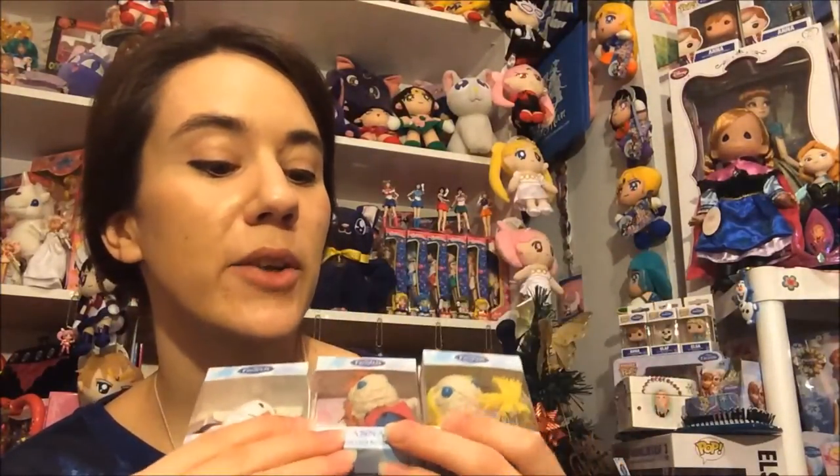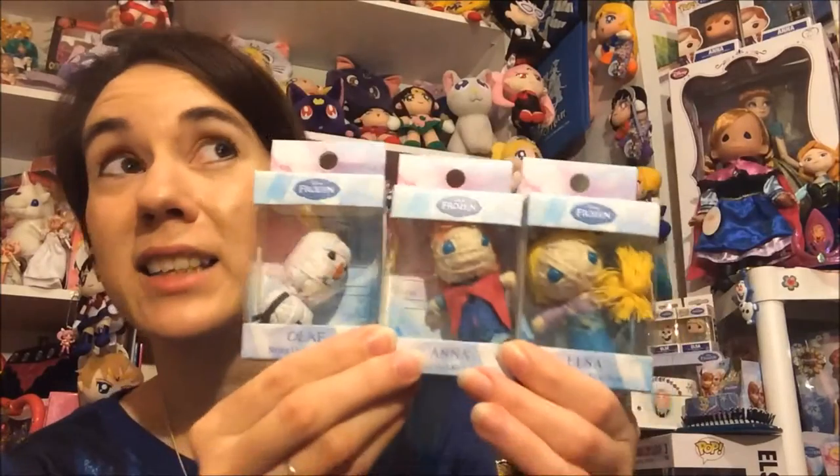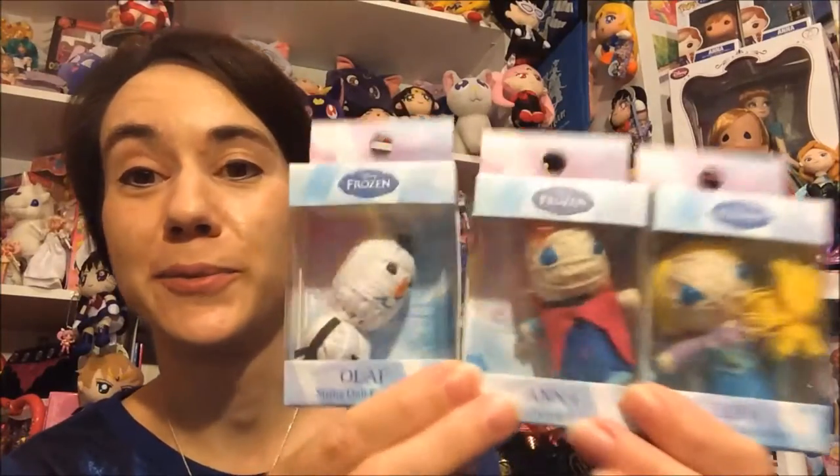When I saw these I was like, oh cool, they did the Frozen characters. These are the only ones I know that they have — I didn't actually see these on the website, so they're kind of unique, I think.